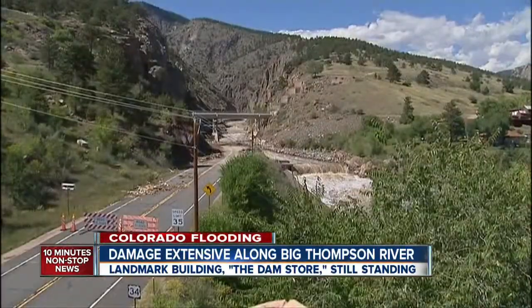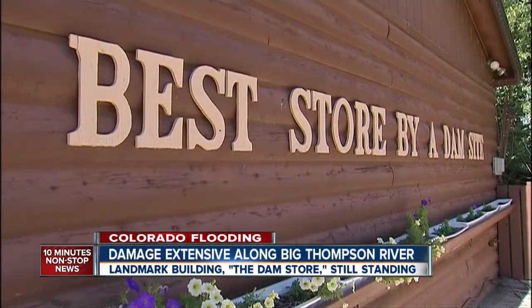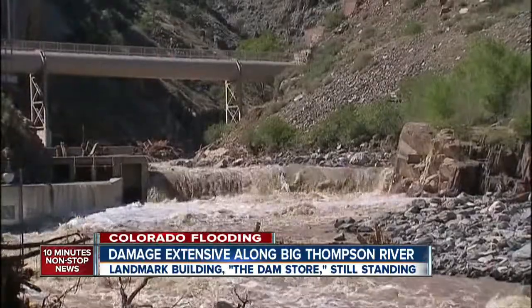It's a view that needs no words — a look at U.S. 34 heading west from the tower of the dam store. Owner Micah Noyes said he was amazed to see that everything that way was completely destroyed and nothing was touched here. He and his daughter Jaycee gave 7 News an exclusive look into the mouth of the Big Thompson Canyon.